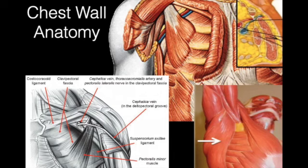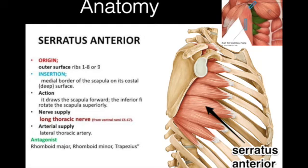There are two or three major muscles to think about here. We have the pec major, a thick chest wall muscle. Under that is the pec minor, and under that the serratus anterior. The serratus anterior has eight muscles on ribs one to eight, inserting on the medial border of the scapula and drawing the scapula forward. The inferior fibers rotate the scapula superiorly, and it is innervated by the long thoracic nerve.